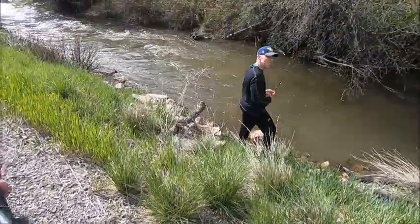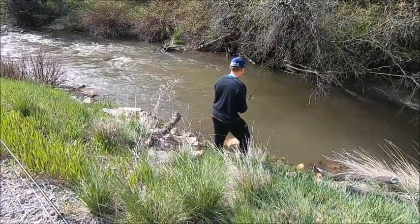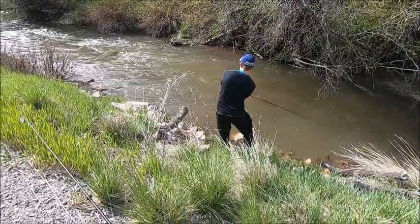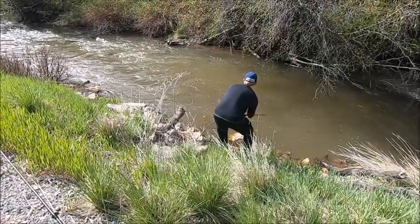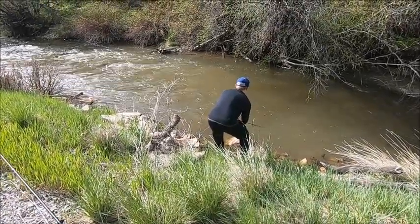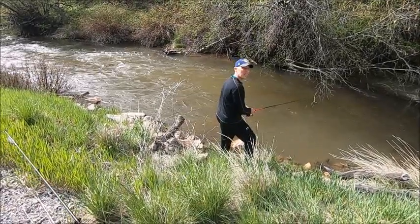Oh! He was right there, he was trying to find it — that's what I mean about the muddy water. That was a nice size brown too, that's the biggest fish I've seen today. I saw him tracking but he just never went for it.